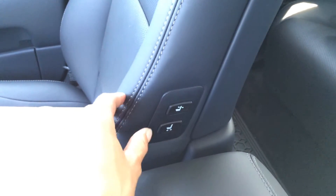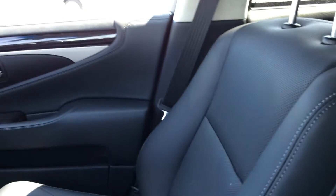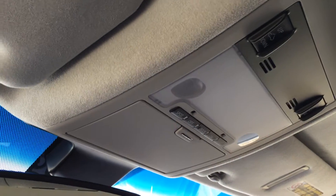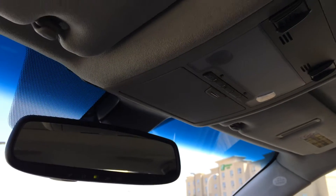On the passenger side of the seat, you have controls to move it forward and backwards as well as to adjust the top portion, plus passenger seat memory. There's a power tilt and sliding sunroof with sunshade, with controls at the overhead. You also have a sunglass holder and an auto dimming rearview mirror with three integrated garage door openers.